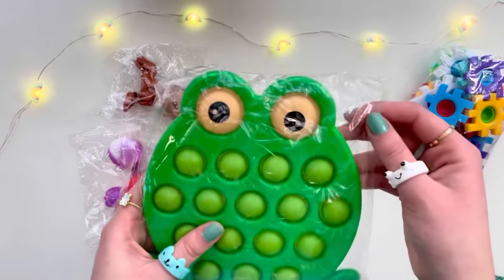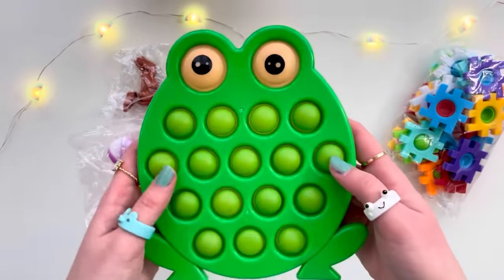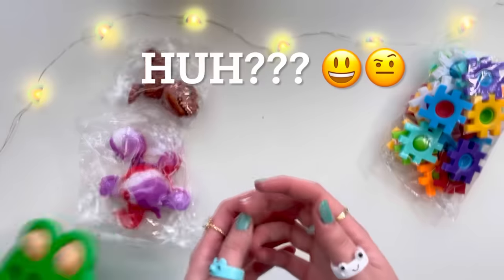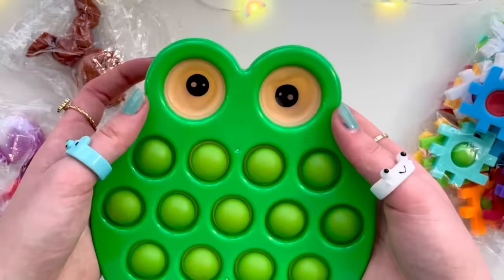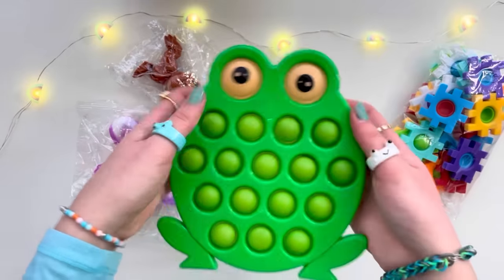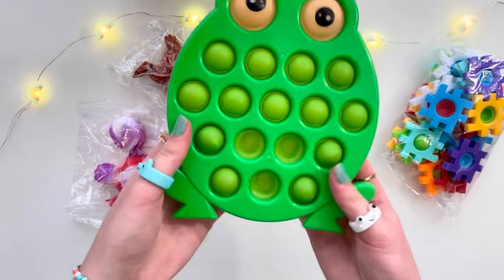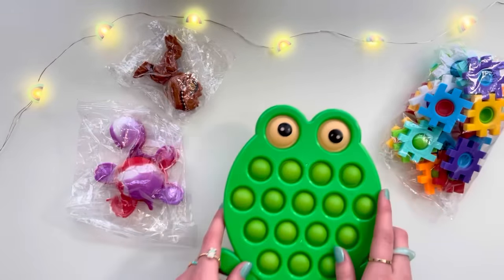Time for more fidgets. Let's start off with this giant green pop-it. Oh my god, it's a hard-shell dimple pop-it. This is such a cool frog! It literally just jumped out of my hands. These pops are so satisfying. I've never seen a pop-it like this in my life, and the quality is so good. I love the detail in its eyes, but this is just slightly creeping me out — it's just too big for a frog.